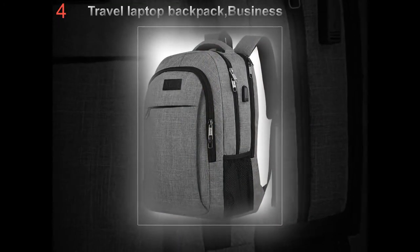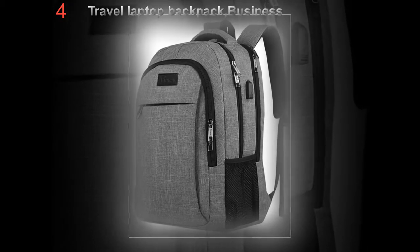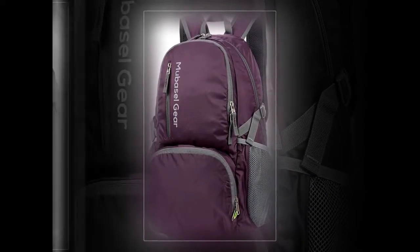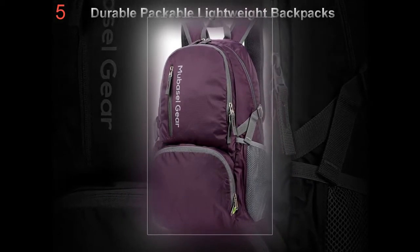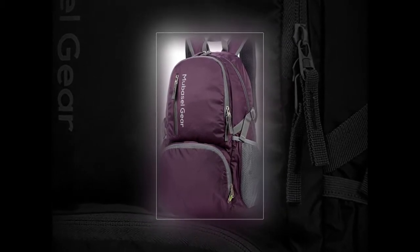To be ideal for traveling, your bag must be within airlines hand luggage rules. Usually, that necessitates being fewer than 45 total inches in length, width, and height — typically broken down as 22 inches high by 14 inches across by 9 inches deep.